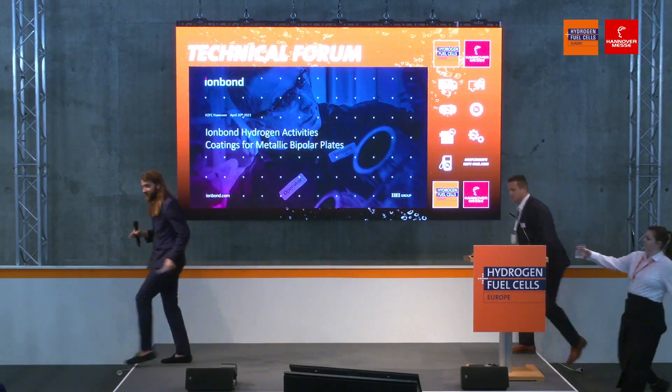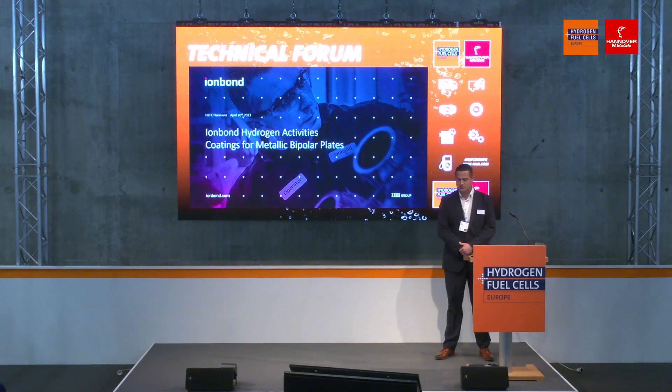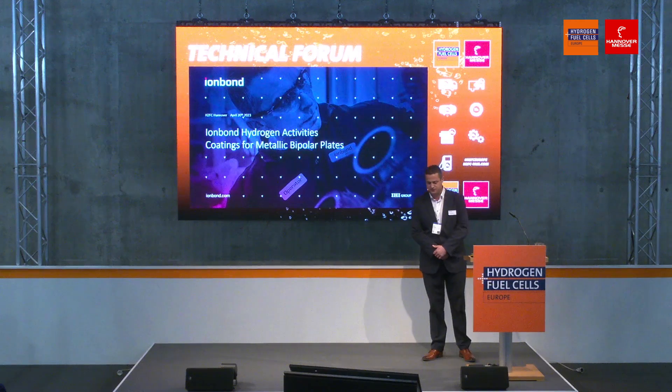Thank you for the brief introduction. My name is Joris Omels. I work at IHI Ironbound Group and today I'll be talking about our coating solutions for PEM metallic bipolar plates for fuel cells and electrolyzers.